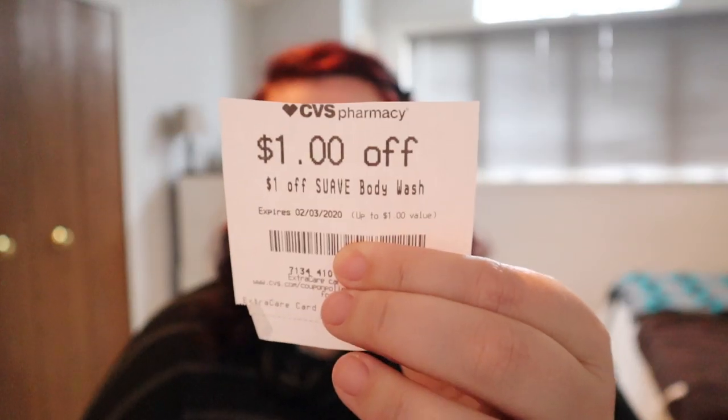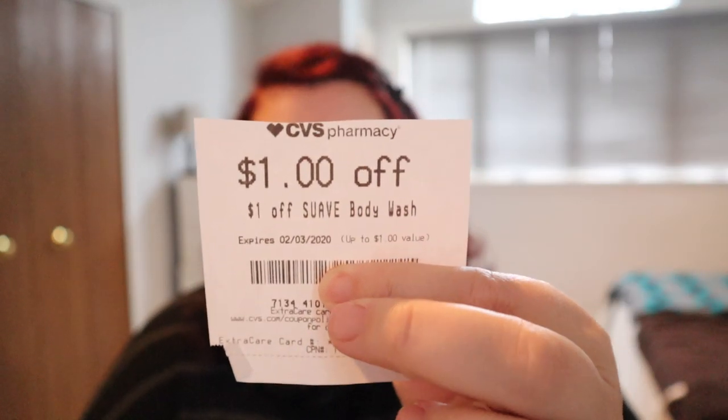One thing I wanted to show you is that a lot of my CRTs printed at the end of my receipt, but I do have this one right here — it's a dollar off a Suave body wash CRT. If you get this, the Suave body wash is only $1.99 at CVS, so you can get it for a dollar. Or if you have insert coupons, you can get them for even cheaper. Some regions got a dollar off and some regions got 75 cents off one. So if that's you, you could get some body wash for a quarter or 24 cents.